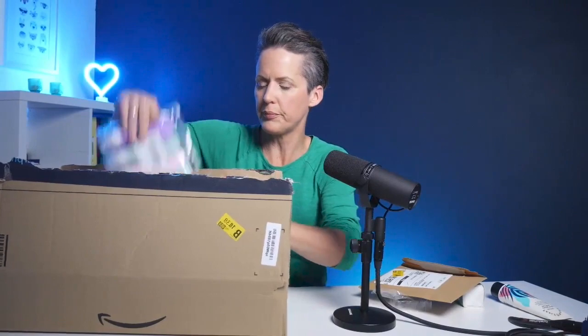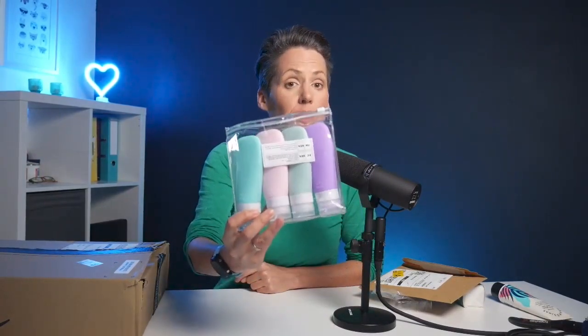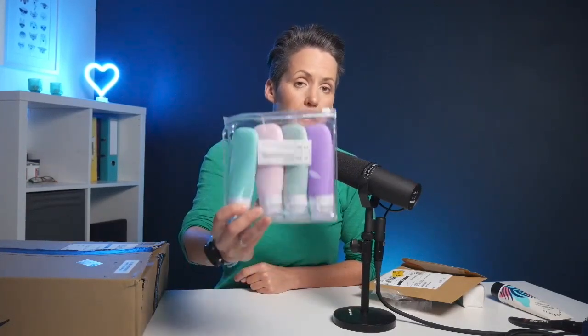Oh my goodness, it's a huge one — a whole load of different things in it. If you watched last month's video, you might think I've already had this — and actually I did get some silicone bottles for travel last month. They were so good I took them on holiday and decided to get some more. Different brand, same concept: 100ml bottles, incredibly useful, and nice colors too.